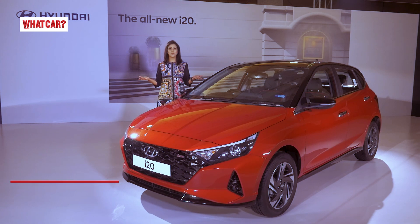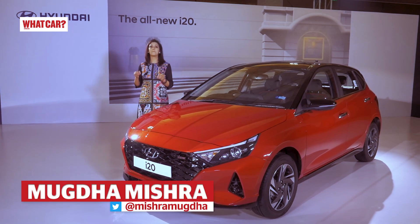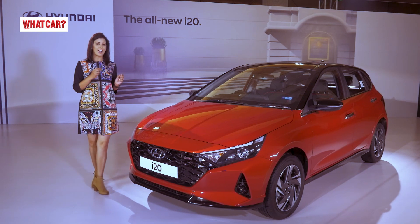Hello and welcome to WhatCard India. I am Mugdha Mishra. Today we will talk about a very important product — the Hyundai i20.